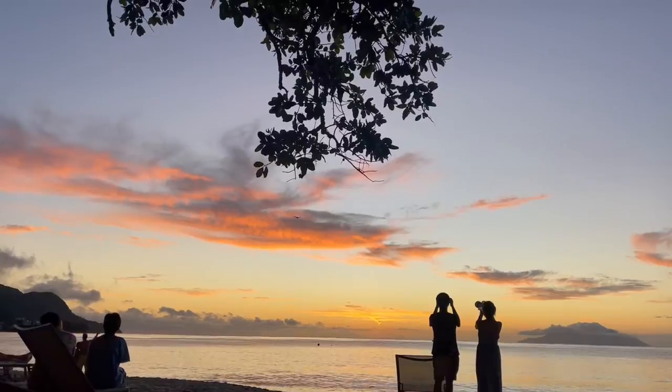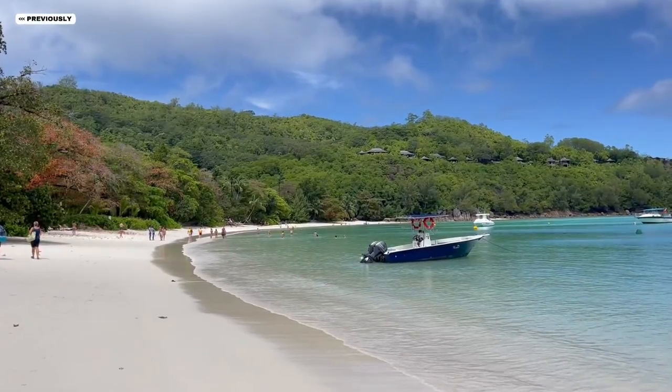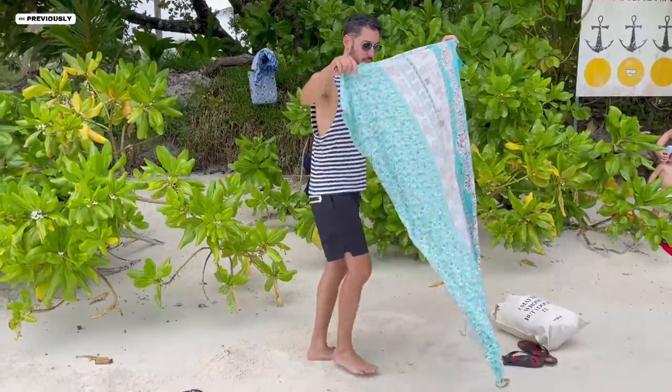The Seychelles Islands, near the East African coast. We're gonna see beautiful beaches today, but first a quick recap. In the previous video we started our road trip through the Mahe island and already visited four amazing beaches.